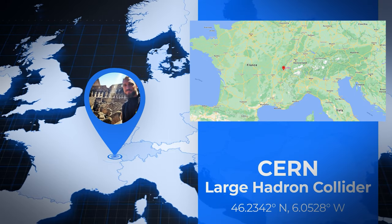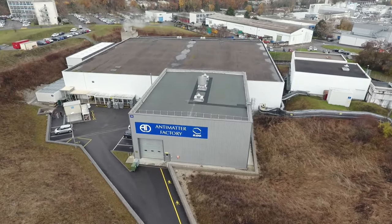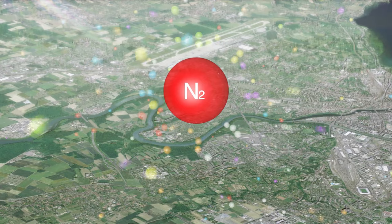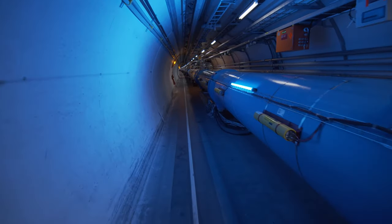Welcome to the European Council for Nuclear Research, better known as CERN — home of the Large Hadron Collider and dozens of other experiments, ranging from antimatter studies to cosmic ray analysis and the search for axion particles, the building blocks of dark matter in our universe.